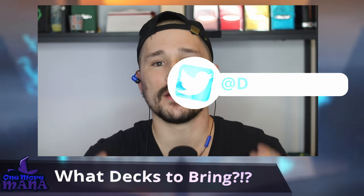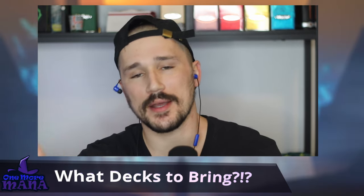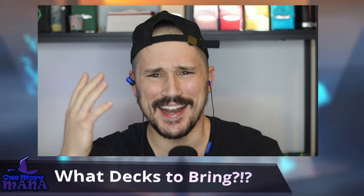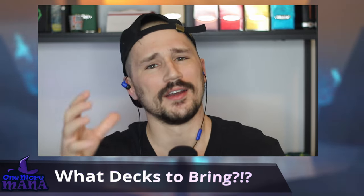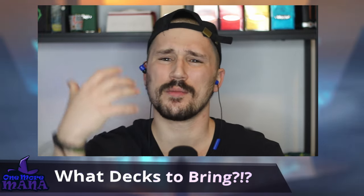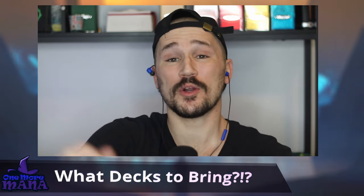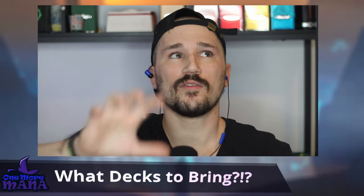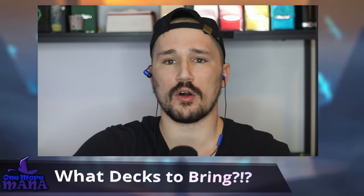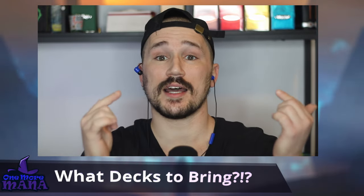Welcome back to One More Meta, my name is Derek. Today we are not getting into another episode of the Command Center because we are very busy prepping for Magic Con Chicago — we've got flights in like a day and a half. We got to practice our table-flipping form, do our stretches, and make sure we are at peak petty before Magic Con starts.